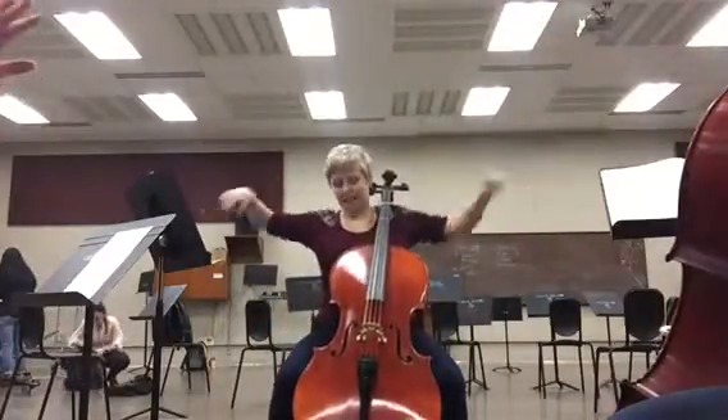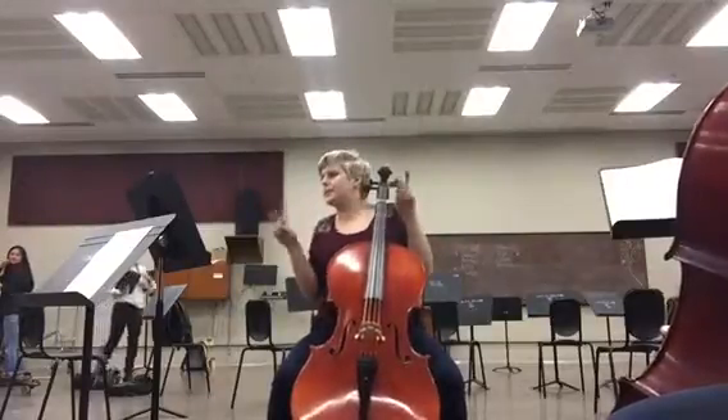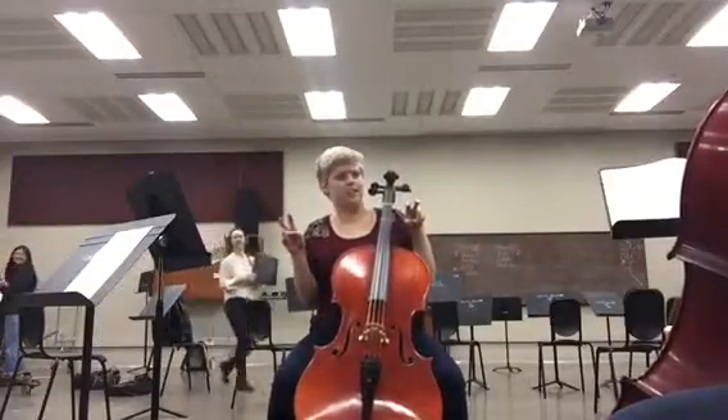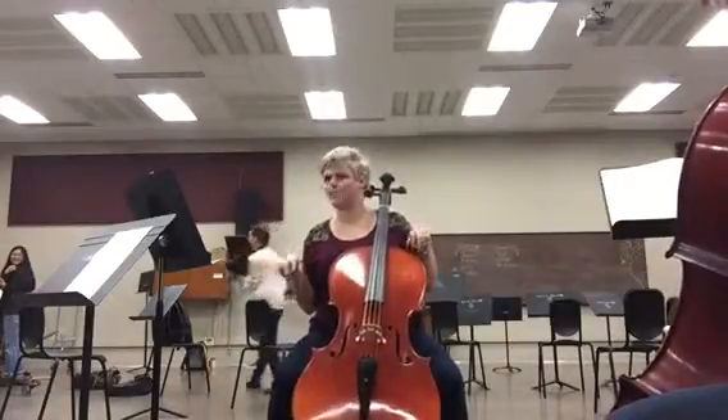Now let's take our arms and tuck your elbows in and make little T-Rex arms. Turn and growl, good morning, at your neighbor. Lovely, lovely — we make great T-Rexes.